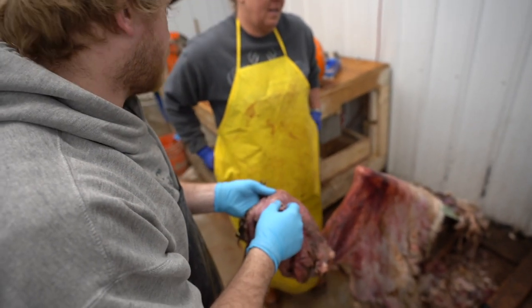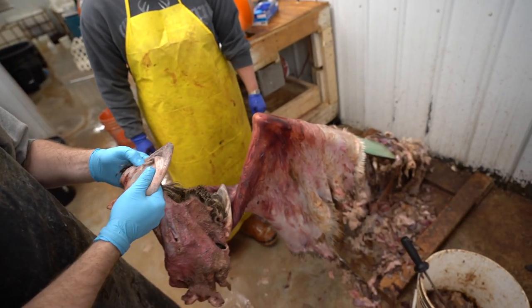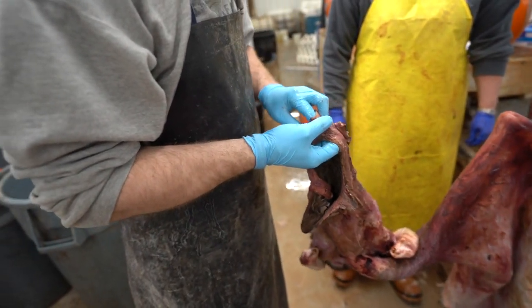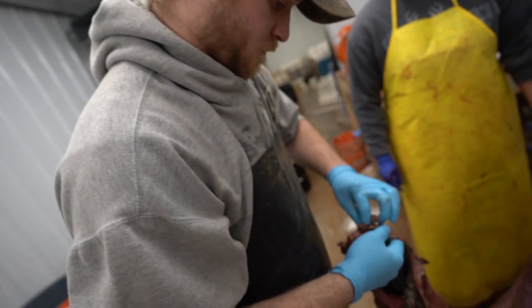We pull 30 green hides a day, and our green team gets right on them. These guys are experienced folks — they know what you need as taxidermists. So they take their time, split the eyes, the nose, the lips, turn the ears, get that thing fleshed down, and we get her into salt for you.